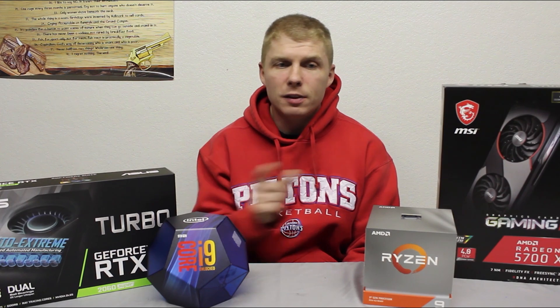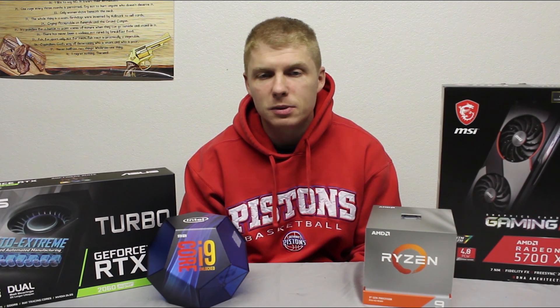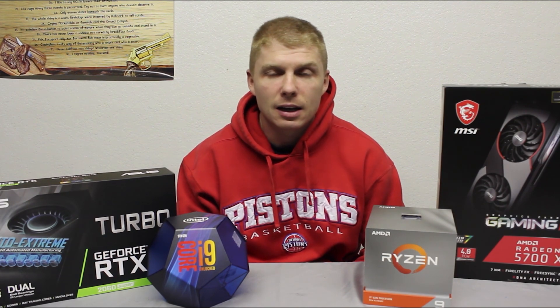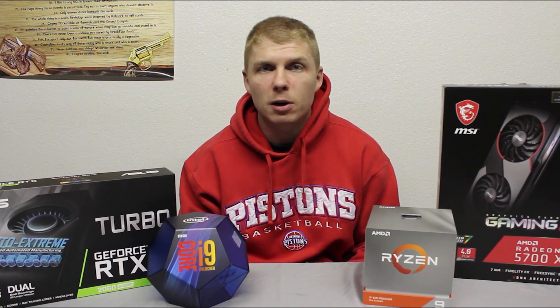I'll list the parts again in the description with what the builds were. If you want to see the full build guides, both are on YouTube — you can search those. The Bitfinex Portal build is what I used here. This is my PC, the Ryzen 9 and RX 5700 XT. Without further ado, we're going to jump into the Cinebench benchmark and then roll through the games.